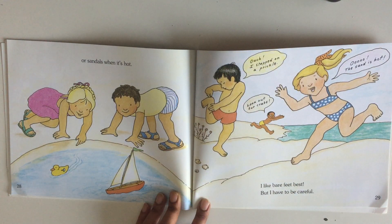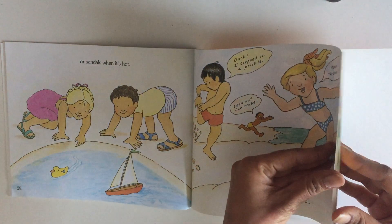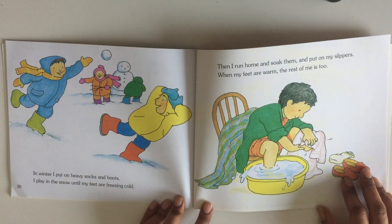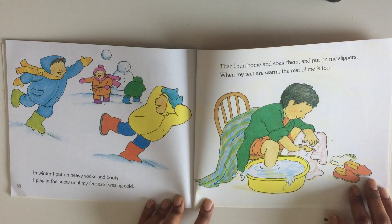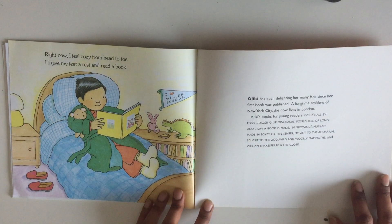In winter I put on heavy socks and boots. I play in the snow until my feet are freezing cold, then I run home and soak them and put on my slippers. When my feet are warm, the rest of me is too. Right now I feel cozy from head to toe — I'll give my feet a rest and read a book.